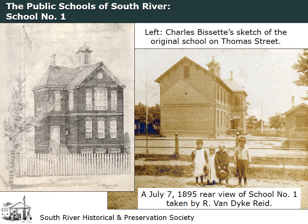The school on Thomas Street replaced the two-story school on Main Street in 1885. The original building had two rooms on the first floor and two rooms on the second floor. The earliest identified photographs of the school were taken after 1892 when the first addition to the building was completed. The 1895 view seen here is from Leland Avenue looking toward Thomas Street. The 1892 addition is prominent at the rear of the building. The sketch of the original school was created for the building's centennial celebration in 1985.